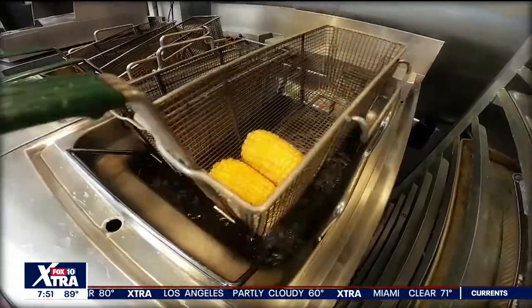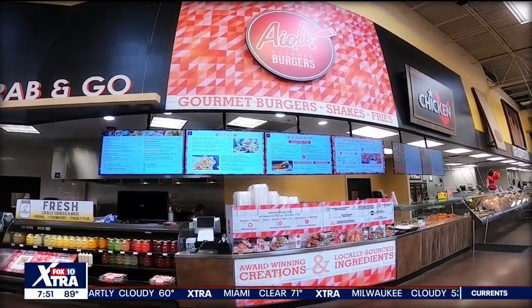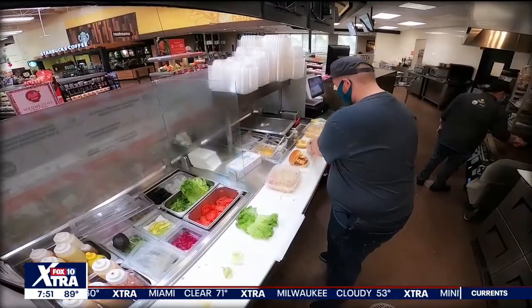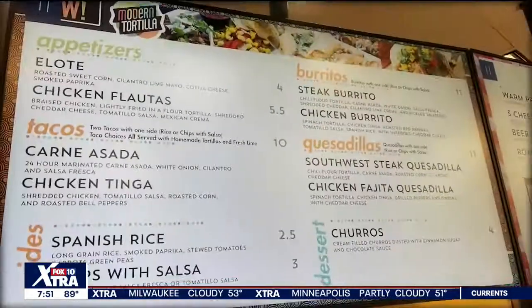My name is Chef Tommy D'Ambrosio with Aioli Gourmet Burgers and Modern Tortilla. We've got a partnership with Fry's Grocery Store, where we're located inside at Litchfield and Camelback. We have Aioli Burger and Modern Tortilla.